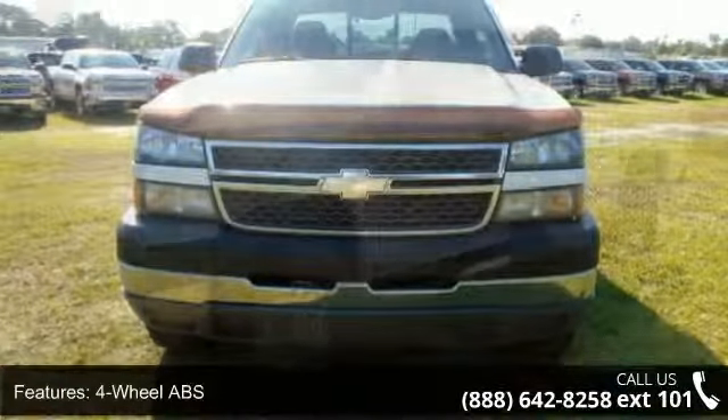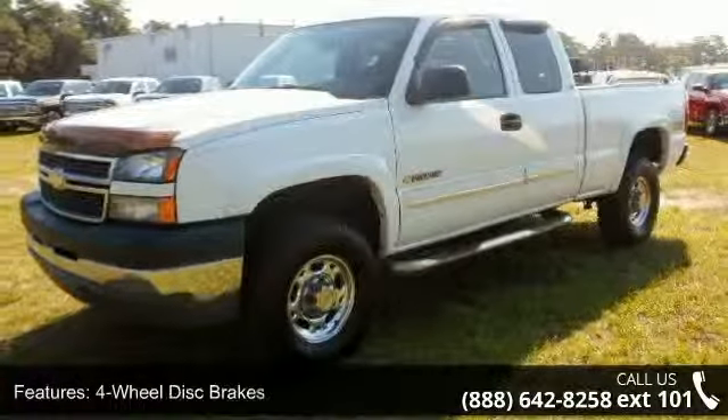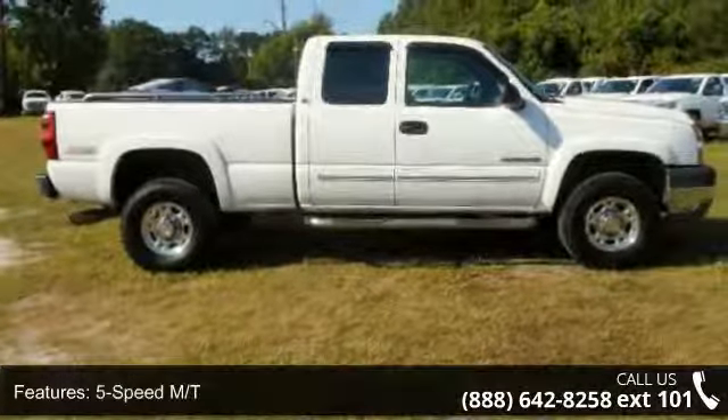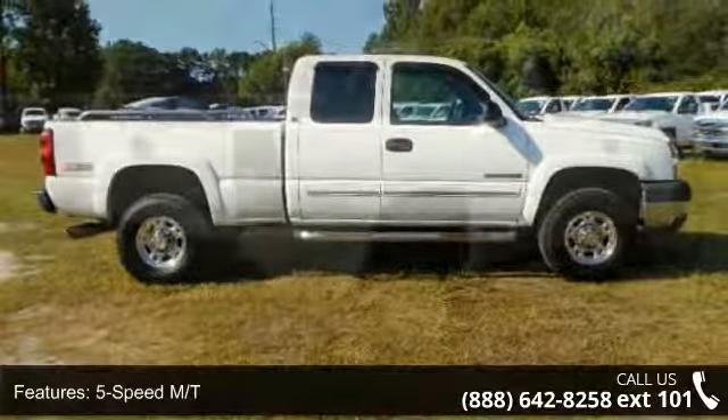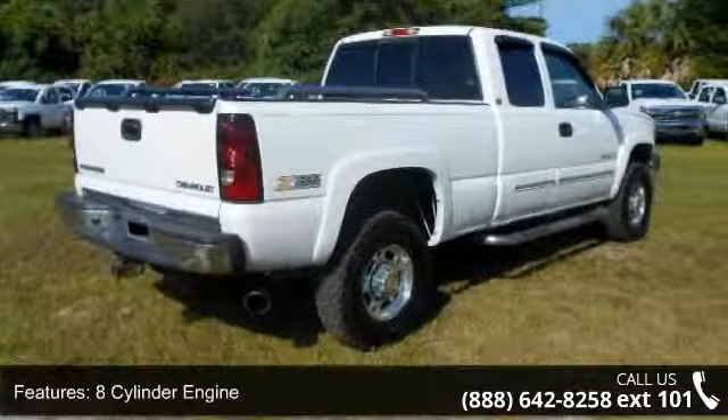Some of the top features included with this vehicle are 4-wheel ABS, 4-wheel disc brakes, 5-speed manual transmission, 8-cylinder engine, AC, adjustable steering wheel, auto-off headlights, auxiliary PWR outlet and chrome wheels.